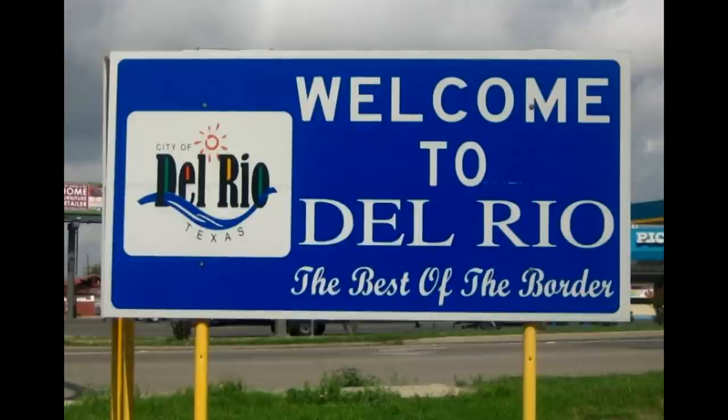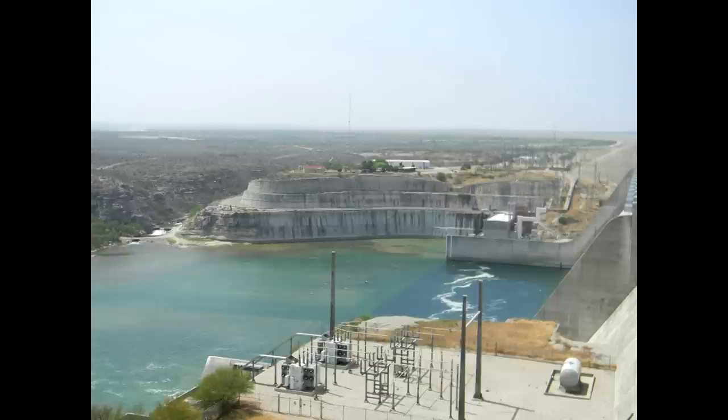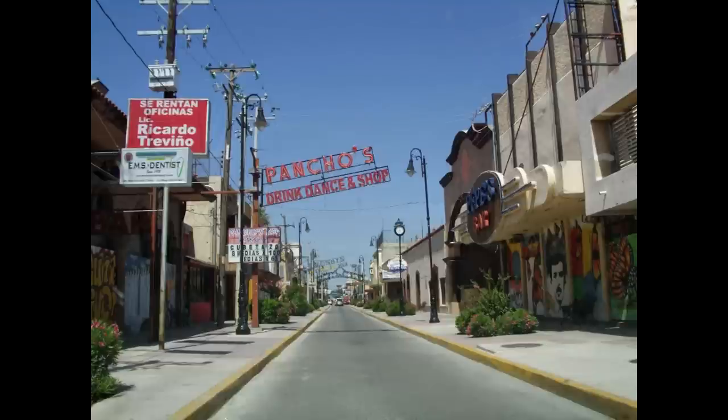Continuing west, the next town is Del Rio, right across the river from Acuña. These are each a little bigger than Eagle Pass and Piedras Negras, but nowhere near as large as Laredo. Just as Laredo is the most Mexican city along the border, Del Rio is arguably the most American — it feels like just any other Texas town. Acuña, though not that big, has had some issues with crime and gangs, so don't assume a smaller town means it's necessarily safer.